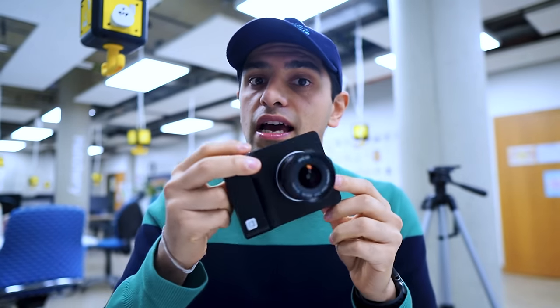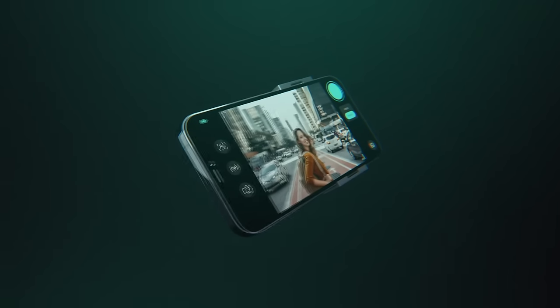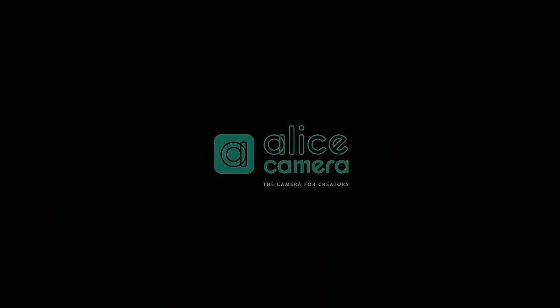It's 2022 and I've got the Alice Camera version 2 in my hands, and today I'm going to tell you more about it. What I'd like to do in this video is give you an update on what's been happening over here at the Alice Camera.